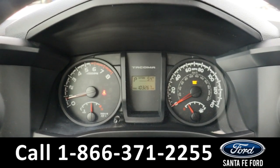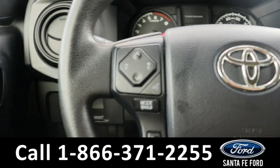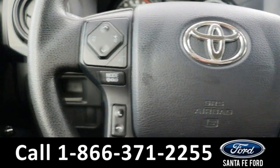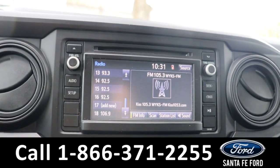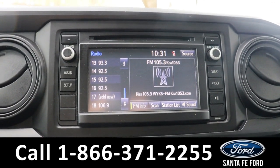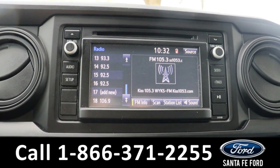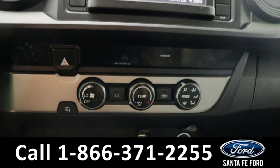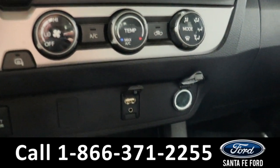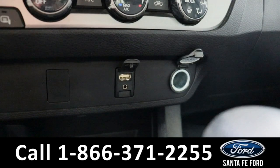Taking a closer look at the interior, here's a view of the dashboard. On the steering wheel, we have audio controls as well as voice controls. In the center, we have an LCD touchscreen display. This comes equipped with AM FM radio as well as Bluetooth capabilities and a CD player. Below this, we have our climate controls. And further down, we have a charging port, an aux port, as well as a power port.